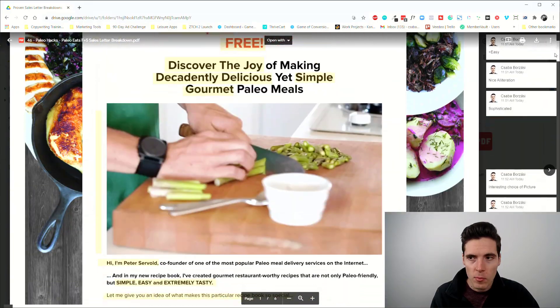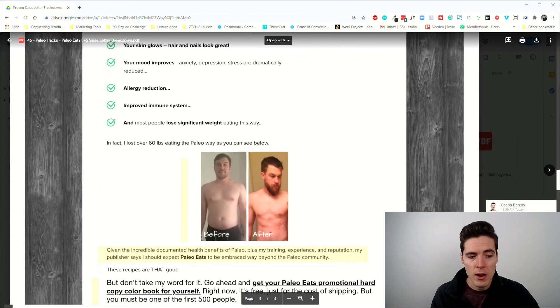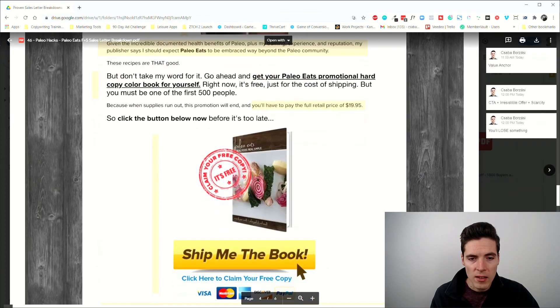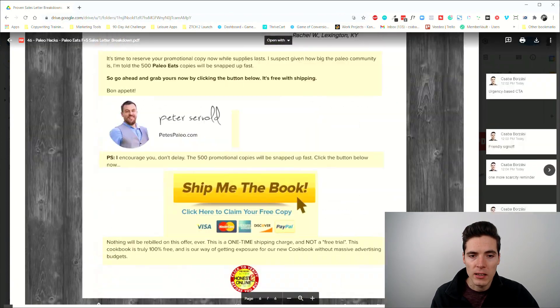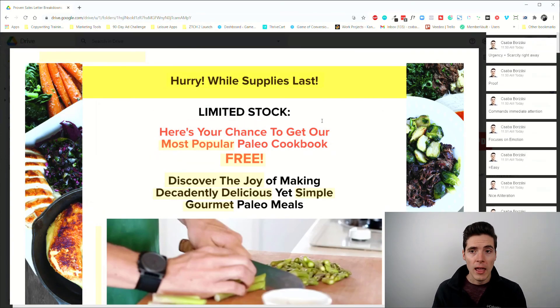That's it — it's not a long page at all, mostly made of pictures, but it's a very nice example of a free plus shipping offer. If you or one of your clients want to use these, now you have a better idea of how to make something like this a reality. Hope you enjoyed this — if you did, please like the video, share it with others, and subscribe to the channel if you're new, because it really helps the algorithm notice these videos and show them to more people.